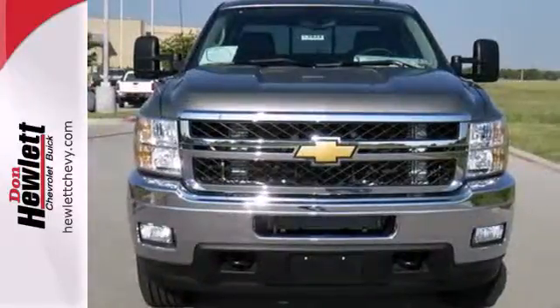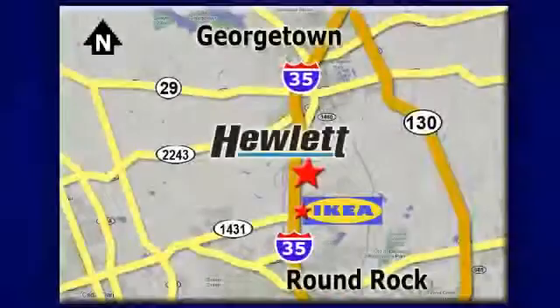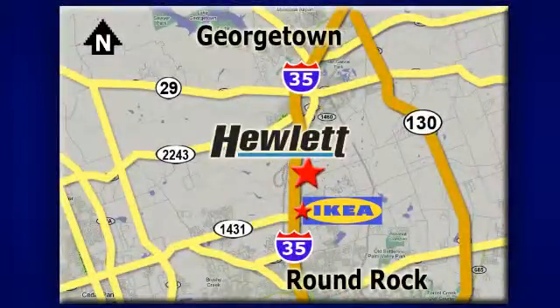Test drive this Silverado today. At Don Hewlett Chevrolet Buick, we make it easy. We are conveniently located at 7601 South I-35 in Georgetown, Texas.